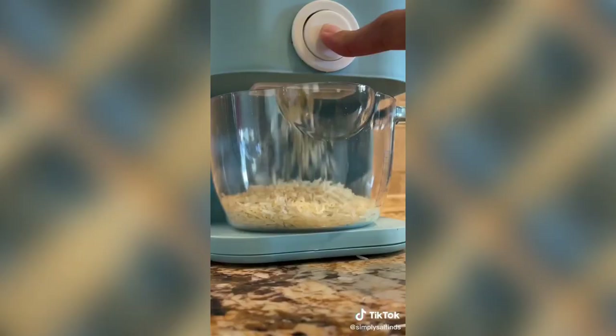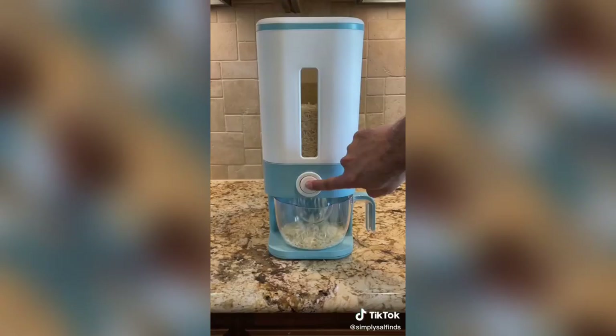And this dispenser can hold 25 pounds of rice on your counter, and it has a button to dispense the perfect amount into its measuring cup, which doubles as a strainer.